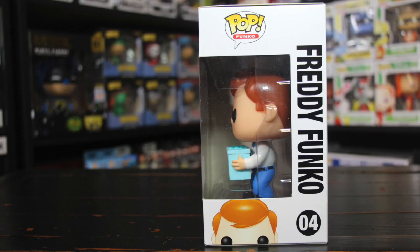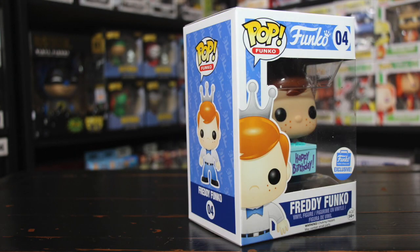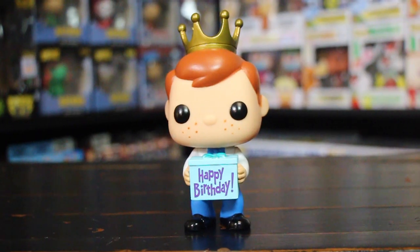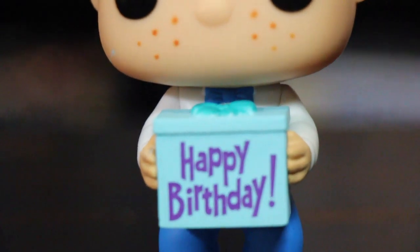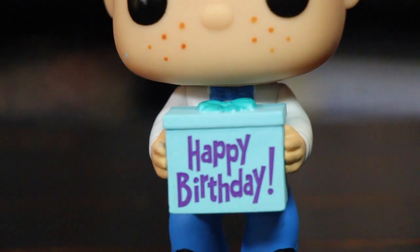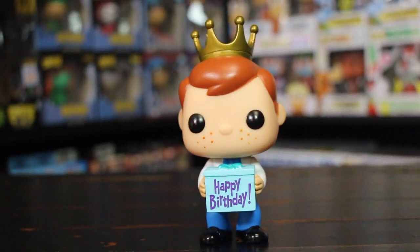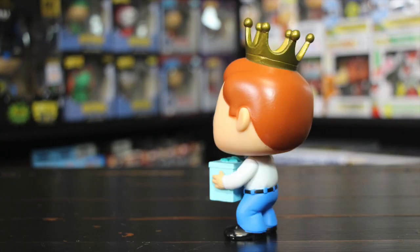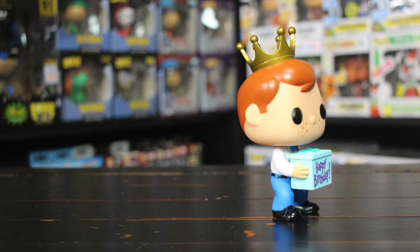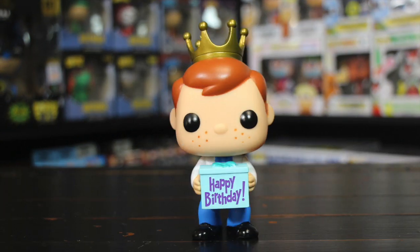He's got the happy birthday present in his hand. Let me go ahead and take him out of the box so you guys can see what he looks like. There he is — you can see him with the happy birthday box. I do not know when Freddy's birthday is. If any of you guys know when Freddy Funko's birthday or the company's anniversary is, I'm guessing it's June because that's when they sold this one — that's when it popped up on the website. Pretty cool one.